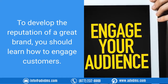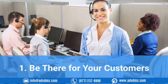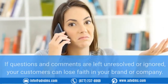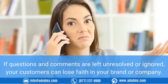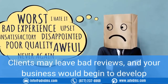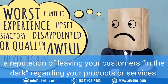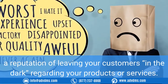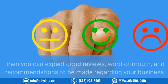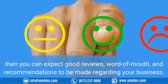To develop the reputation of a great brand, you should learn how to engage customers. Tip one: be there for your customers. A good reason to engage with customers is higher satisfaction. If questions and comments are left unresolved or ignored, your customers can lose faith in your brand or company. Clients may leave bad reviews and your business would begin to develop a reputation of leaving your customers in the dark. If you make sure to respond to your clientele in a timely manner, you can expect good reviews, word-of-mouth, and recommendations.